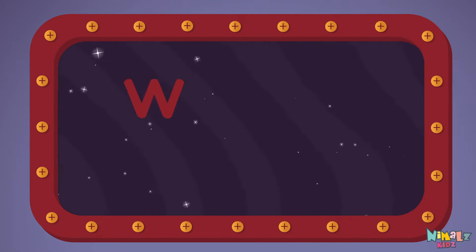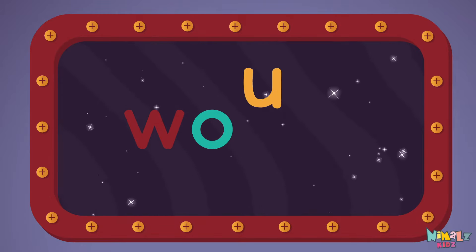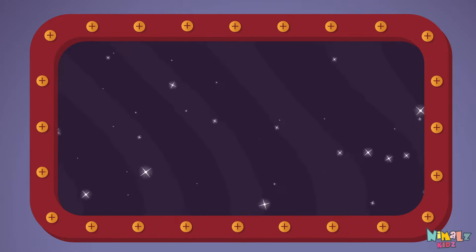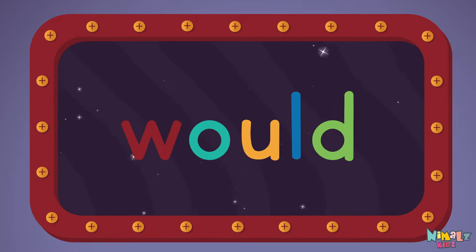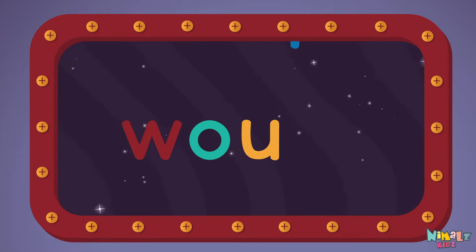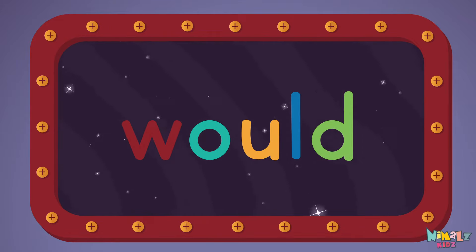W-O-U-L-D, would. Let's read it loud. Would. W-O-U-L-D.